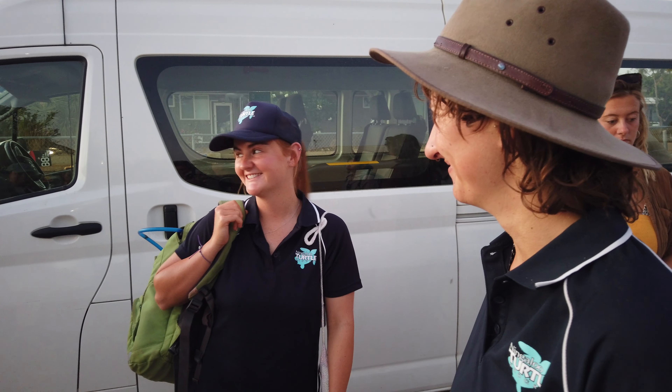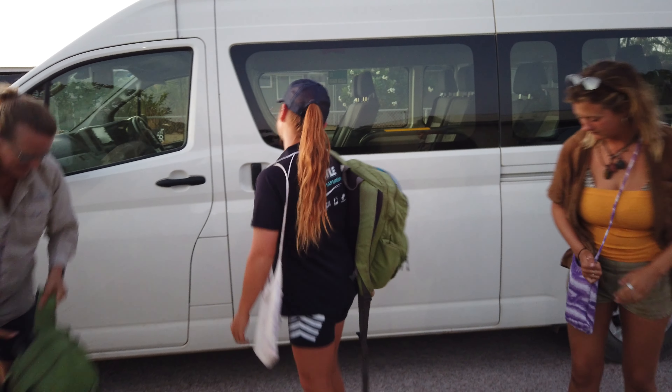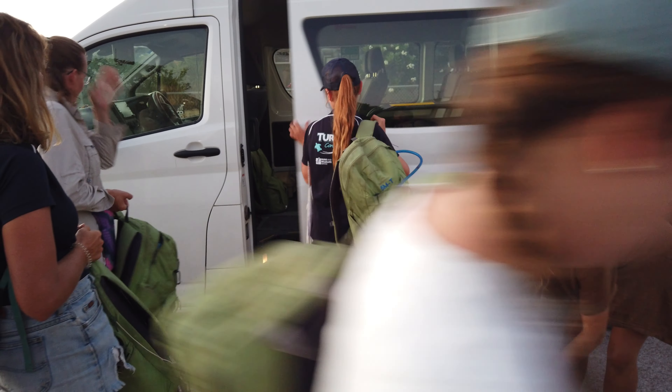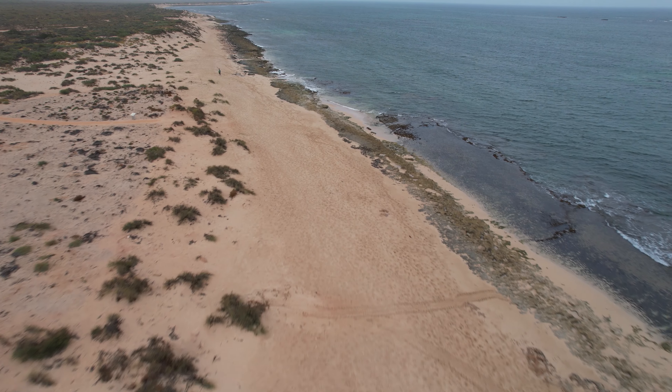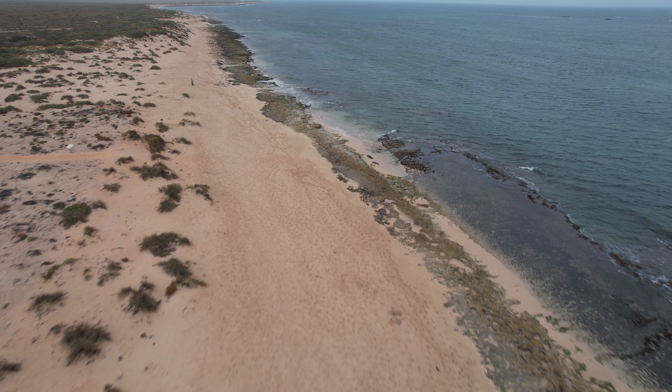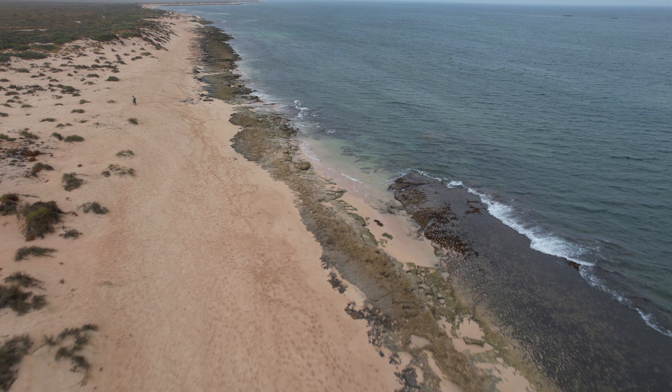A day in the life of a typical volunteer involves getting up at the crack of dawn and being dropped off at their beach by themselves with their backpack and all the equipment they need, and then they go for a long walk across a remote stretch of beach. It's hot, it's hard work — they get calf muscles of steel — but they get a lot of reward from it and collect some fantastic data for our program.